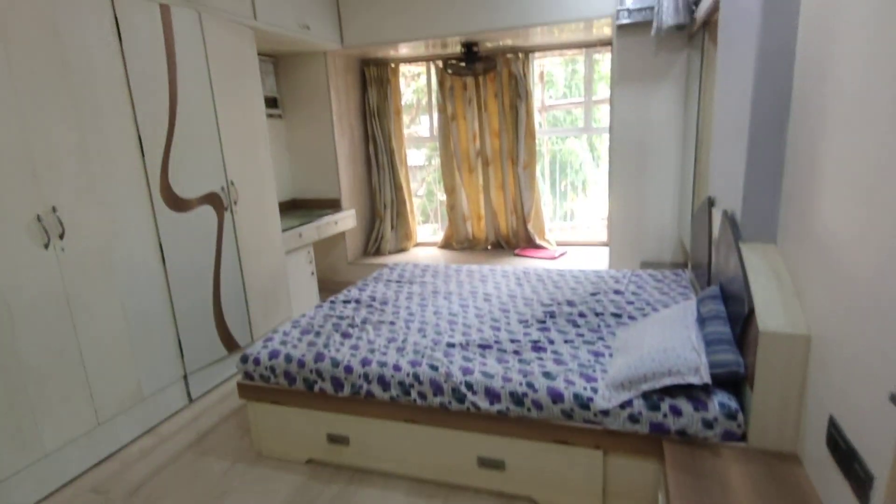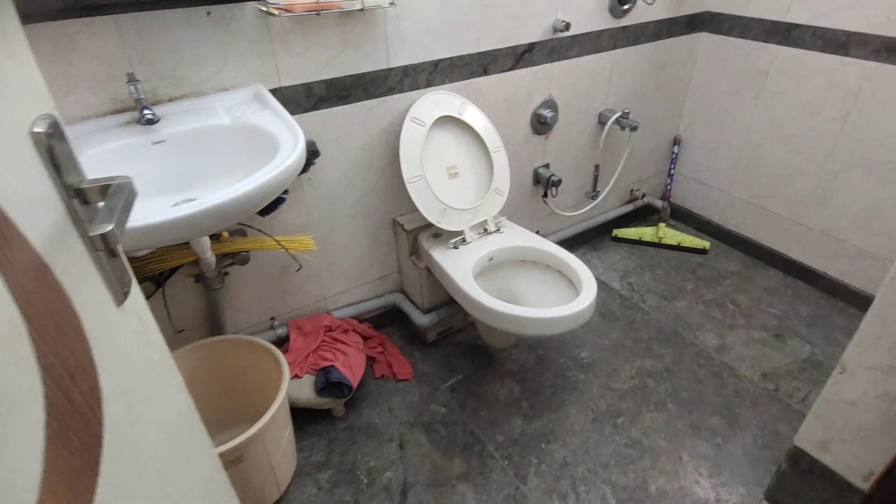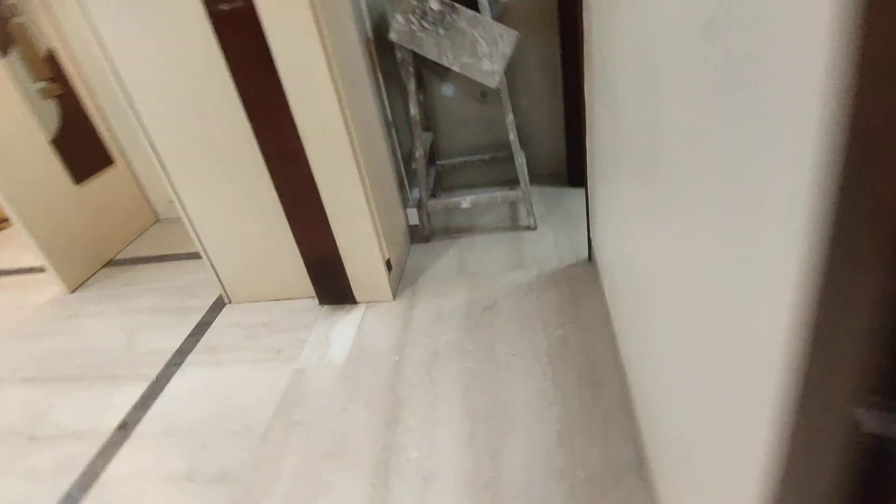Let's check out the third bedroom — it's very nice and spacious. There's a wardrobe area, an AC, a study table, and a roadside view. This is the third attached washroom, and there's also a storage room over here.